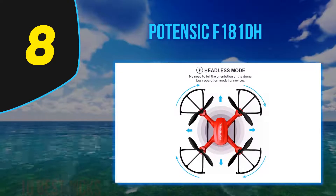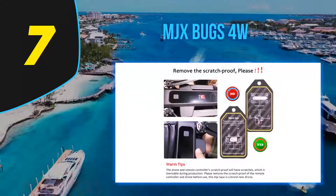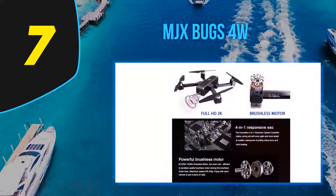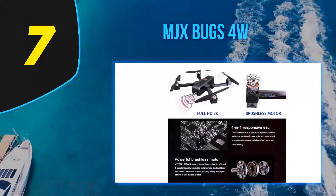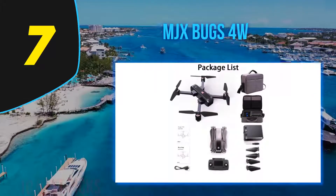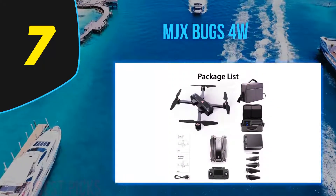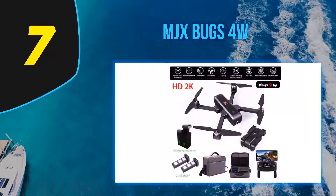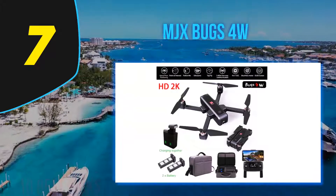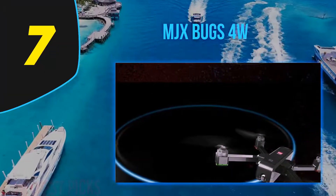Coming in at number 7, the MJX Bugs 4W is the only drone on this list equipped with an action camera with full HD video. It is the upgraded version of the MJX Bugs 3 and one of the best quadcopters in this price range. The MJX Bugs 5W is an outstanding drone with top performance — the number one choice for anyone seeking a drone to film in the outdoors.